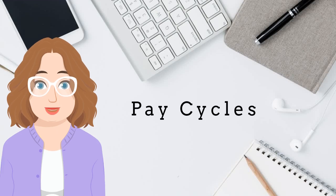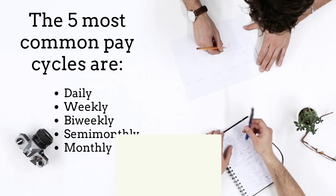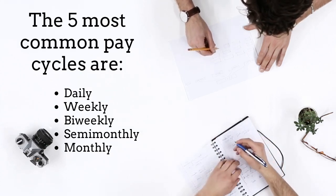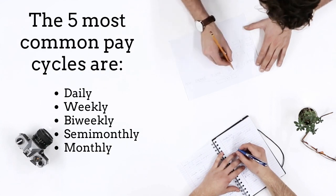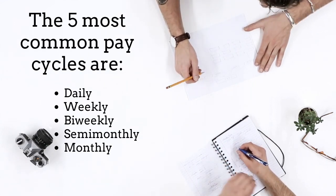Hello. Let's talk about this question: how often should the company pay its employees? The frequency with which a company pays its employees is called a pay cycle. Let's learn more about the five most common pay cycles: daily, weekly, bi-weekly, semi-monthly, and monthly.